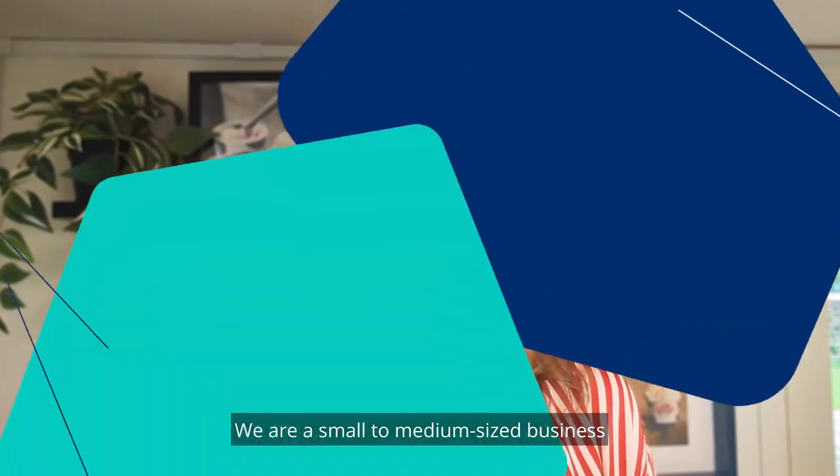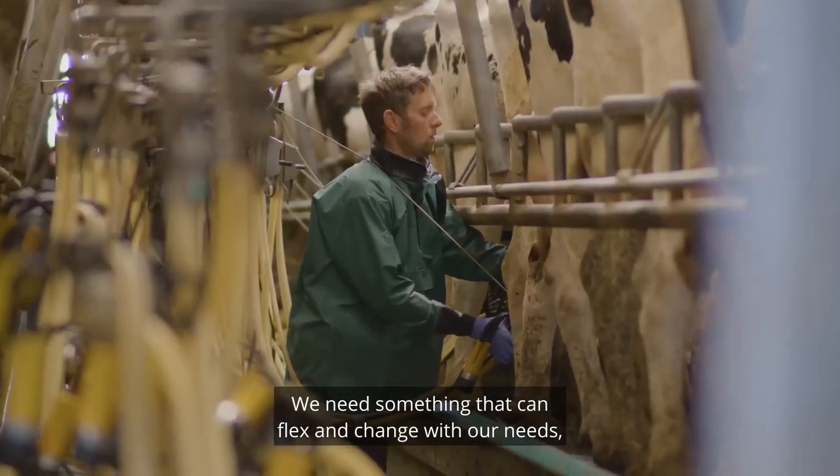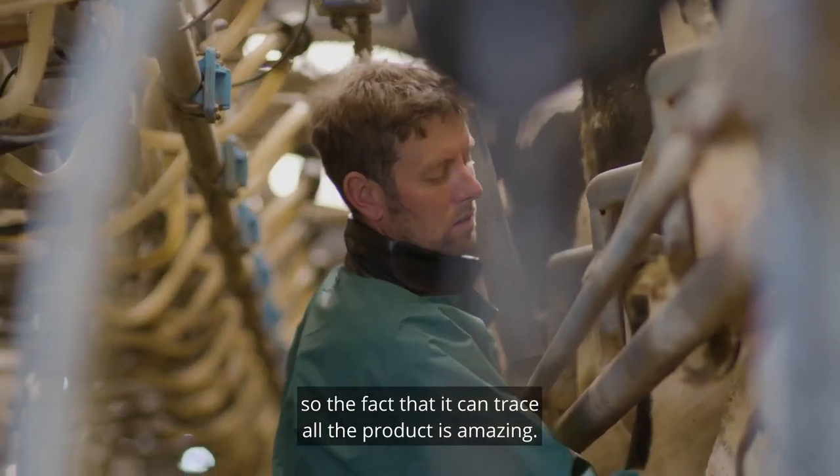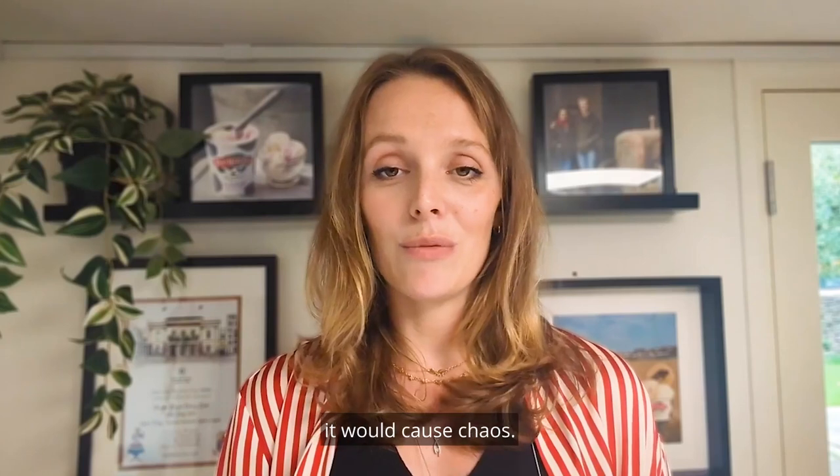We are a small to medium sized business that is very seasonal. We need something that can flex and change with our needs. The fact that it can trace all the product is amazing. If we had to go back to doing that all separately, it would cause chaos.